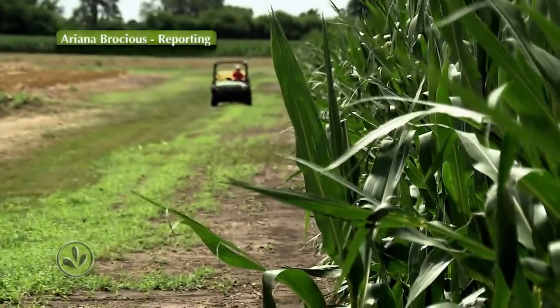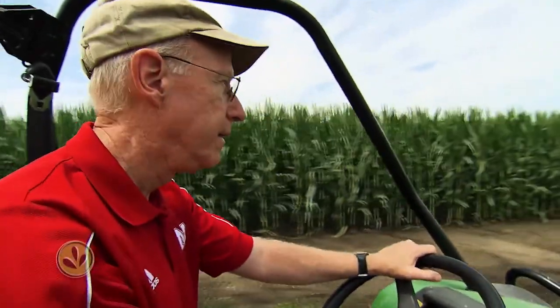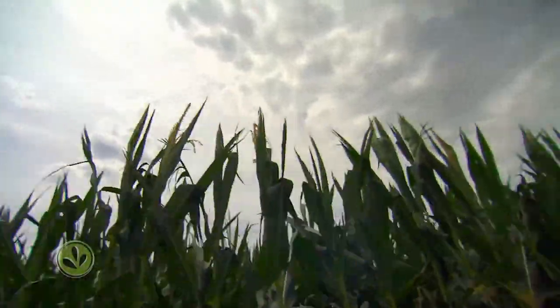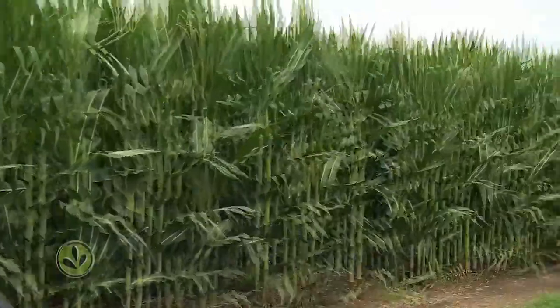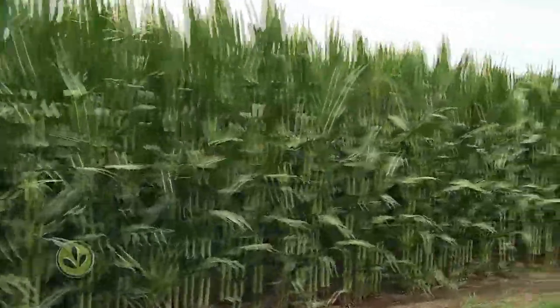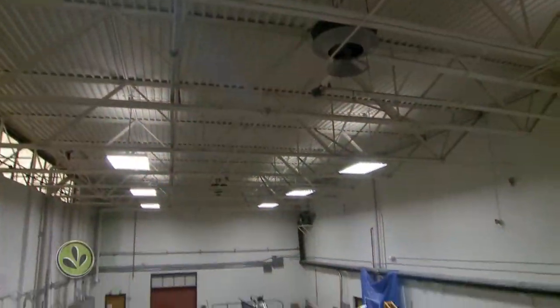When University of Nebraska professor Richard Ferguson looks at a cornfield, he has no illusions. To profitably produce corn in Nebraska, we have to apply nitrogen fertilizer. In many cases, in the past, we applied more than we really needed. Ferguson is seeking the holy grail of crop production — high yields with less environmental impact — with an experiment he calls Project Sense.